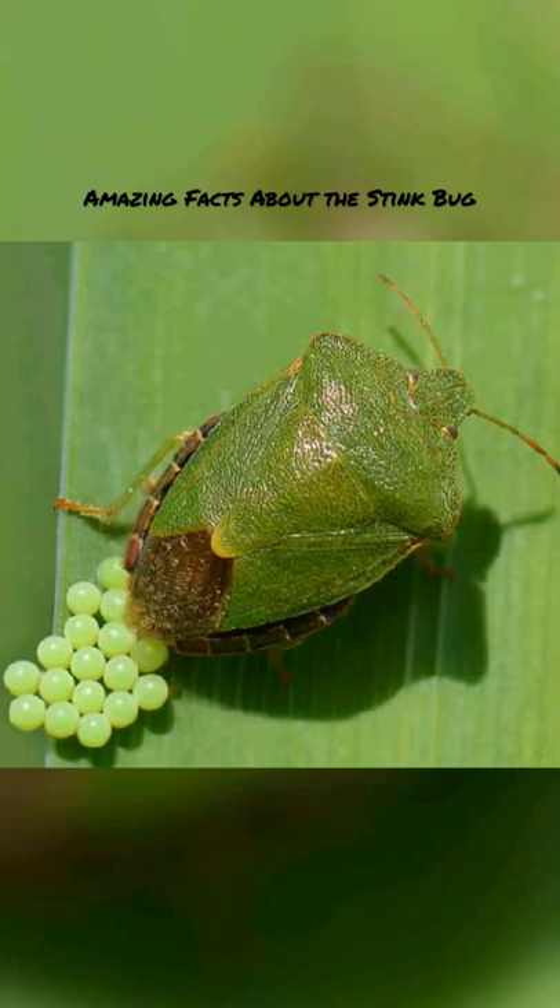They were accidentally introduced to the United States in shipping containers, where they became an agricultural pest. They are more correctly referred to as brown marmorated stink bugs.